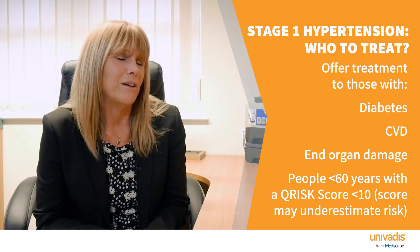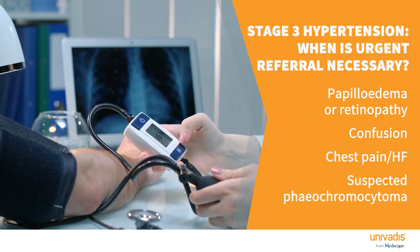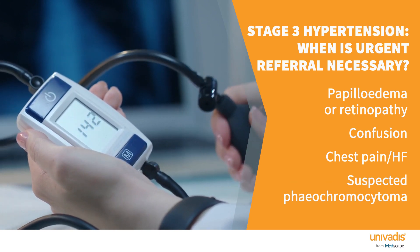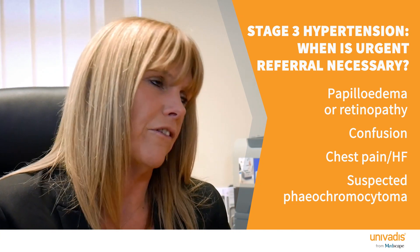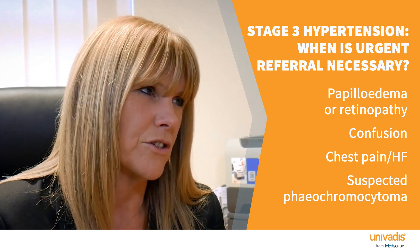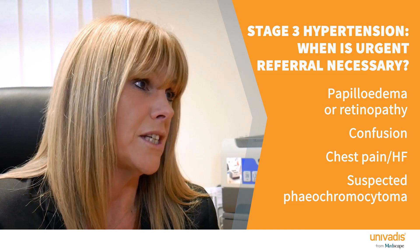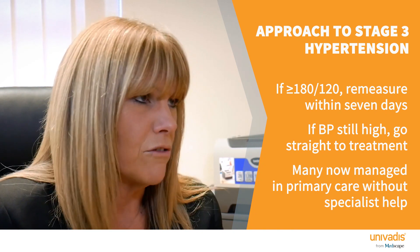Stage three hypertension is when the systolic blood pressure is over 180 or the diastolic is over 120. Under the previous guidelines we would have referred them for immediate specialist review, but under the new guidelines that's not always necessary. We should refer immediately if there is papilloedema, retinopathy, acute symptoms such as confusion, chest pain or failure, or if we're suspecting phaeochromocytoma. If none of those apply, repeat the blood pressure within seven days, and if it's still at those high levels go straight to treatment without arranging ambulatory blood pressure monitoring.